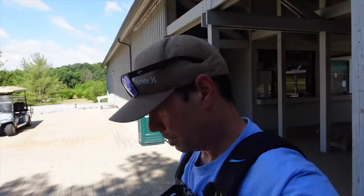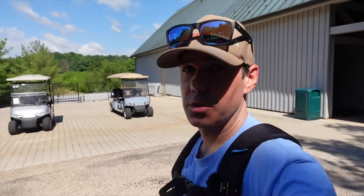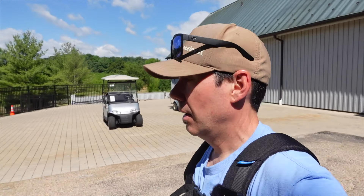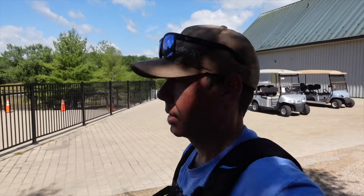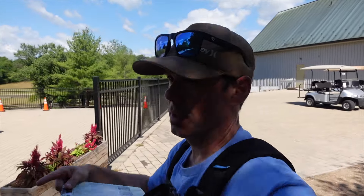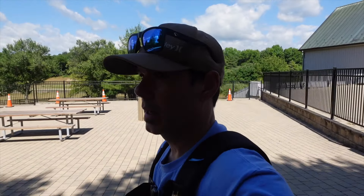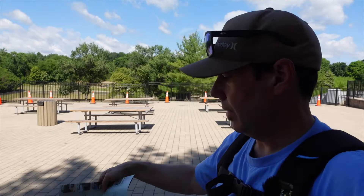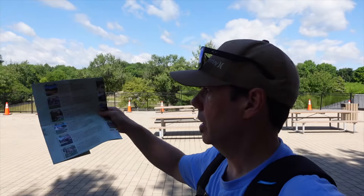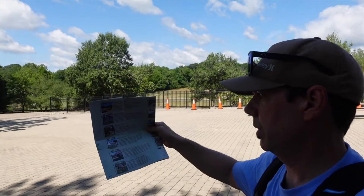Just got my ticket and they've got a little video you can watch. Tickets are $12 and they also rent golf carts for $25. I considered it — it's going to be 97 degrees today and this place is pretty big — but they do have shuttles taking you from spot to spot, so I'm just going to wing it. I brought plenty of water. They give you a pamphlet with a map on one side and a little write-up about each settlement.